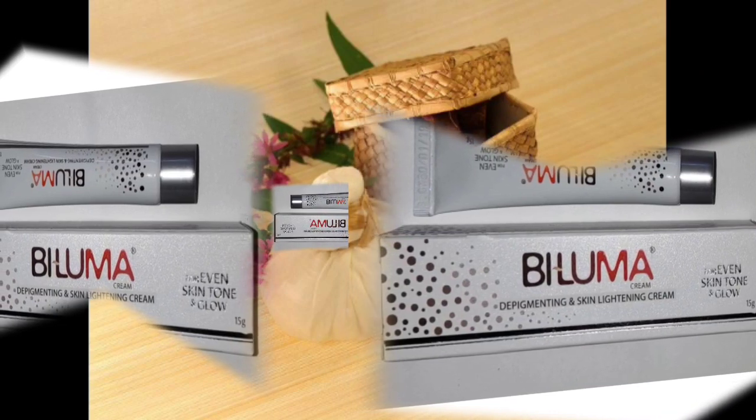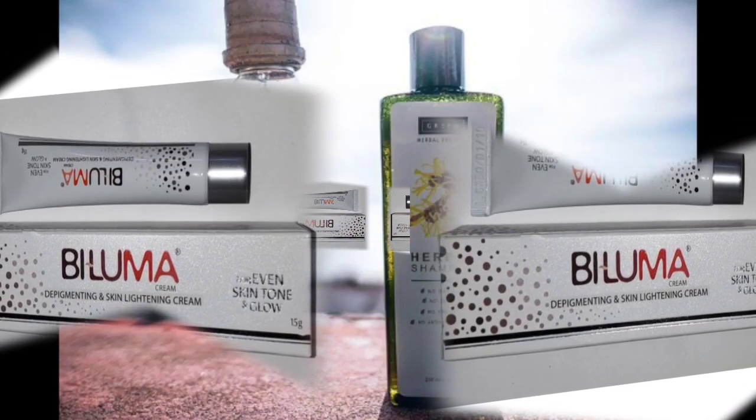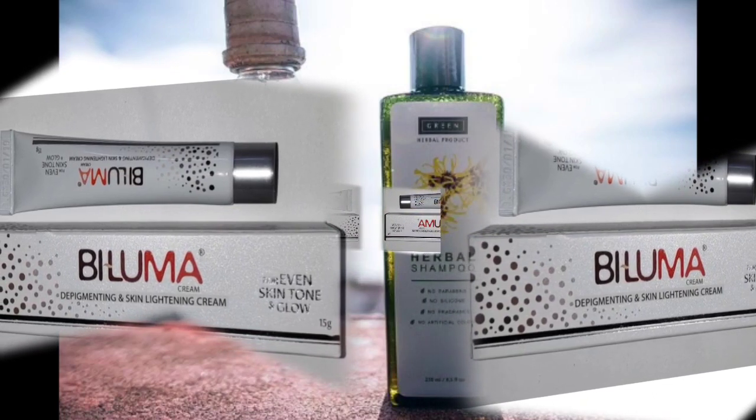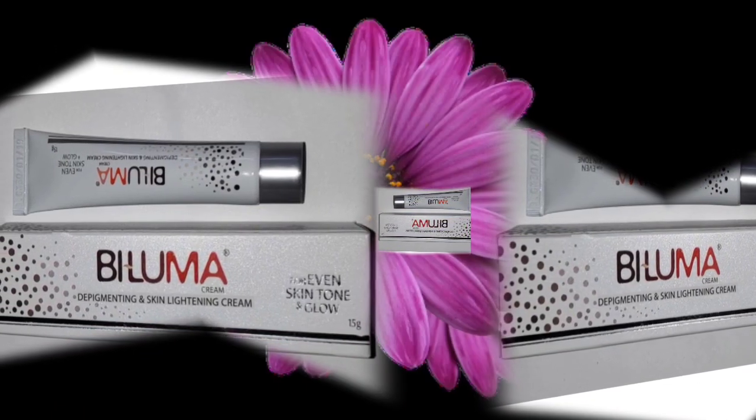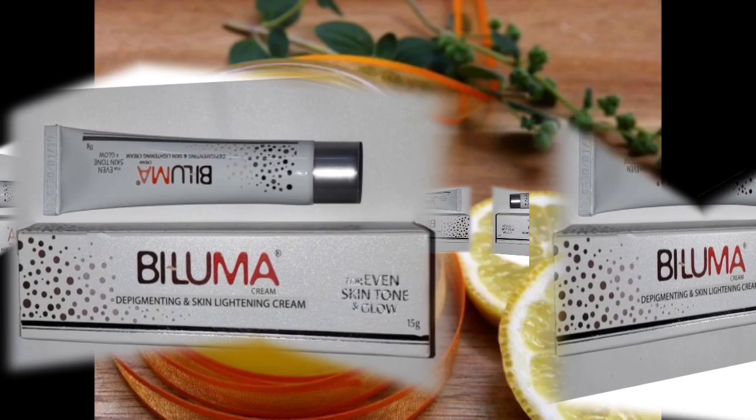If you use this, you can use it for pigmentation, skin whitening, dark spots, wrinkles, and as an anti-aging cream.